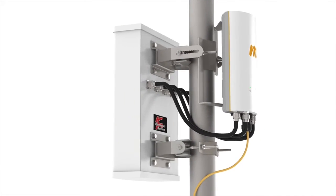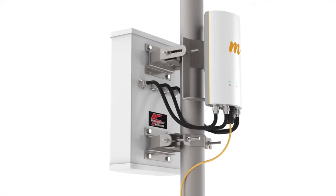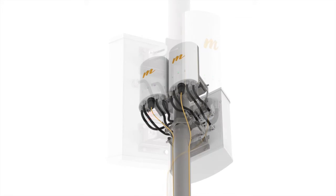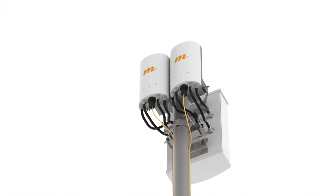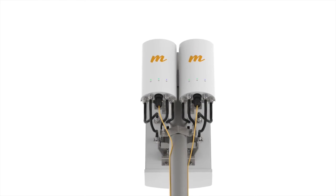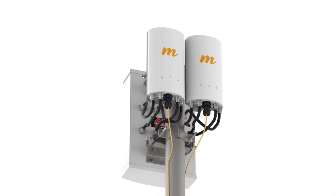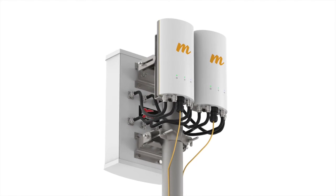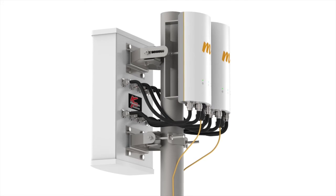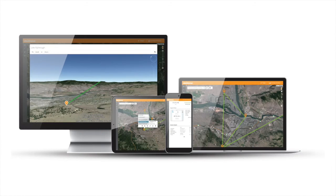New sectors can also be easily added to increase capacity and coverage at existing deployed Mimosa A5 and B5 sites, and can reuse the same channel with Mimosa GPS sync. This saves valuable scarce unlicensed spectrum resources when new A5c devices are installed back to back on the same tower or pole.